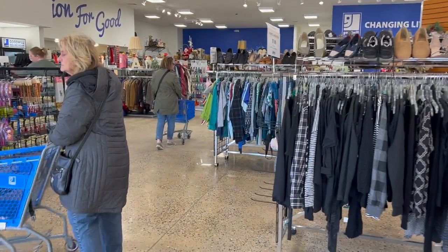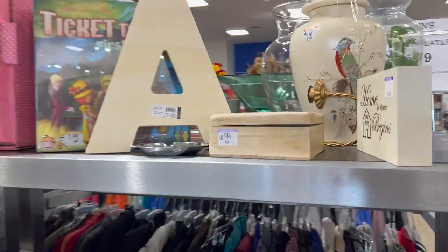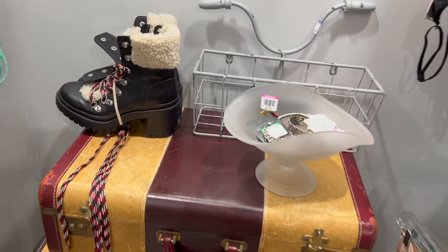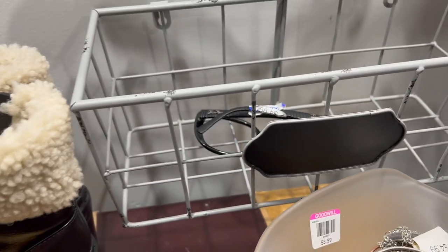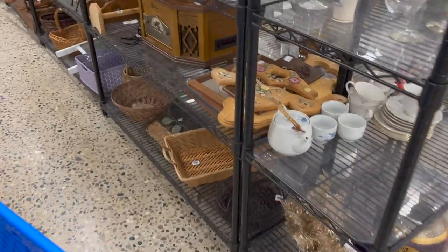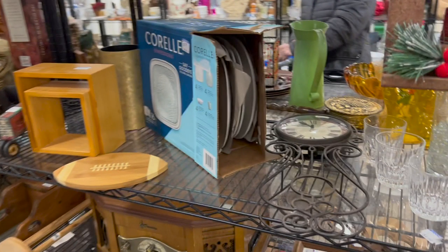Our next stop was the Goodwill in Birch Run. Can I say, this is the cleanest store I've ever seen. The first thing I came across was this bike handle and basket — if I can get it out without knocking everything over. I'm like a bull in a china shop. This is super cute, I am putting it in the basket. That clock's pretty interesting, but again, I have enough clocks.